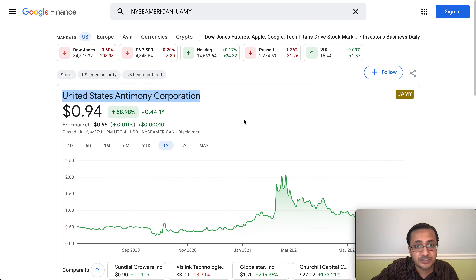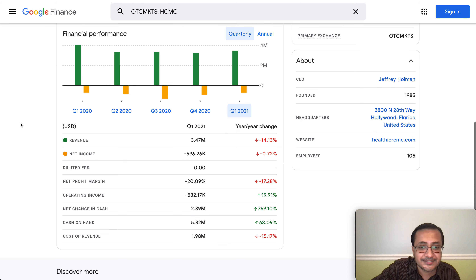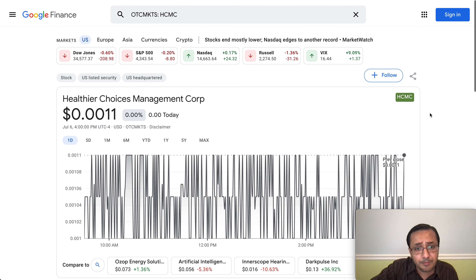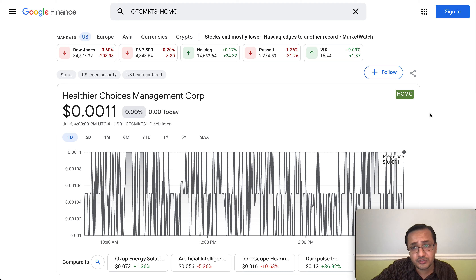For HCMC, revenue was $3.47 million in Q1 2021 with a net income of negative $700,000. This company was founded in 1985, so it's not a brand new company. Their CEO has been super focused on achieving the best outcome from the lawsuit with Philip Morris, which is one of the biggest catalysts people are watching. They also have a very strong community.